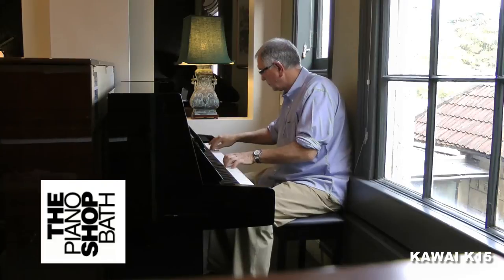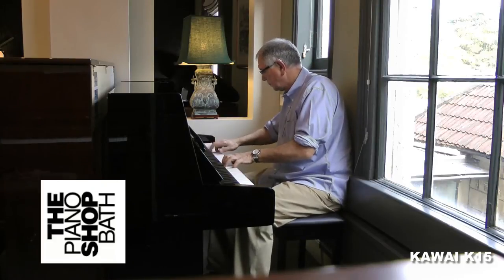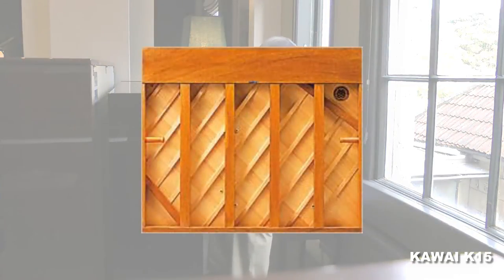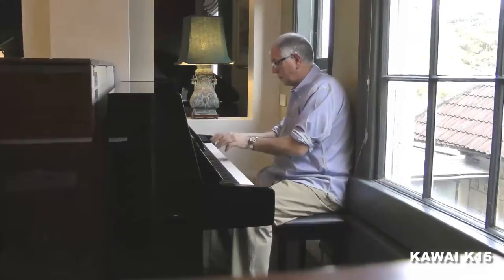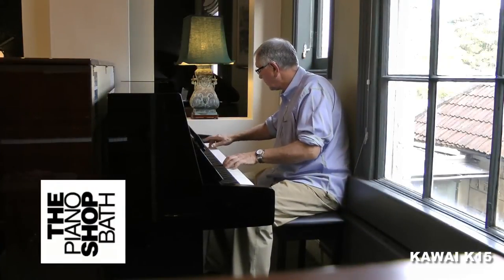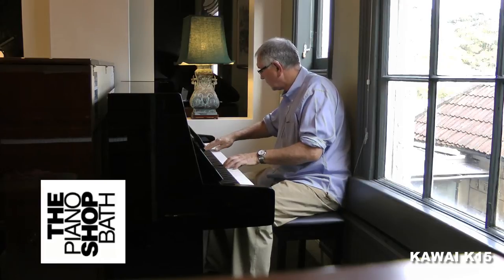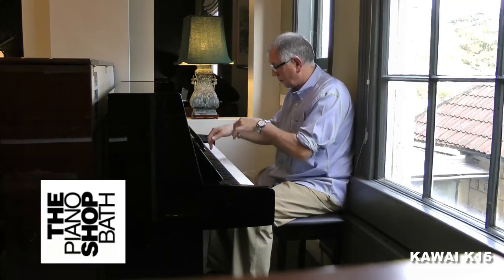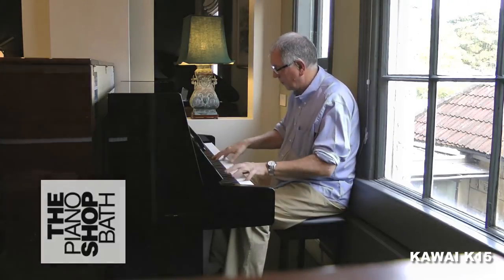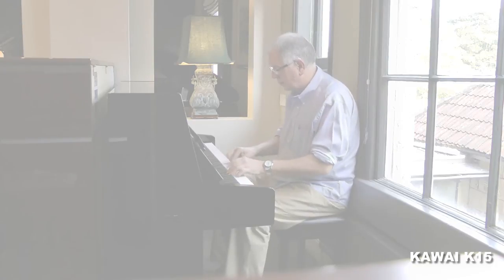The K15 offers an impressive specification at an affordable price. All models have a solid spruce soundboard. As you can hear, the K15 provides a warm, crisp and clear tone. It has a moderately light action which is perfectly balanced for students or professional musicians.